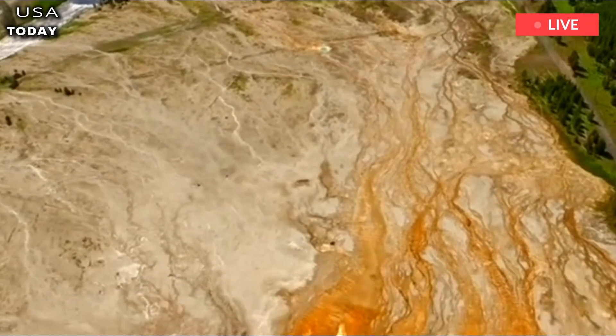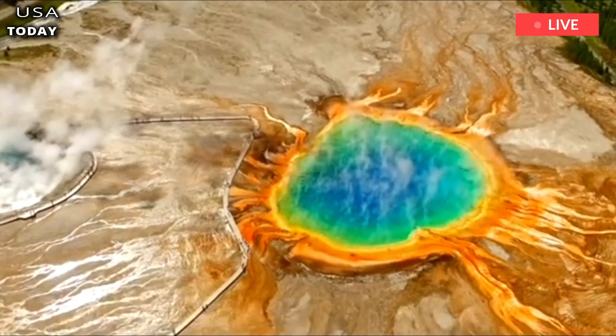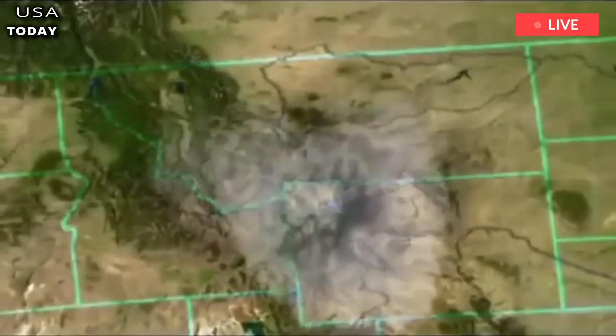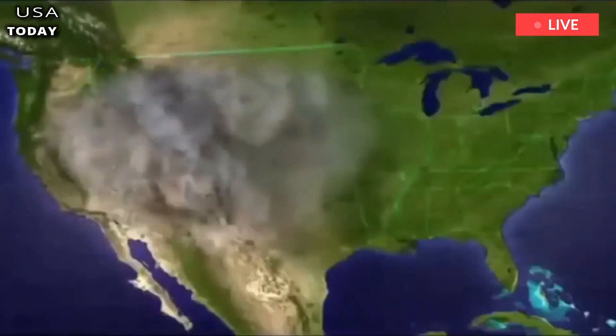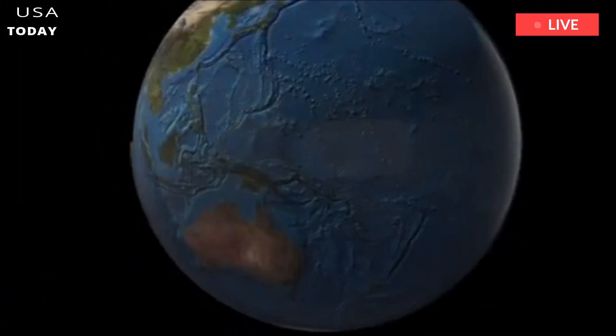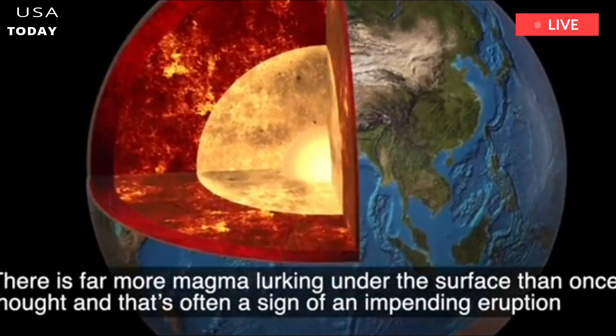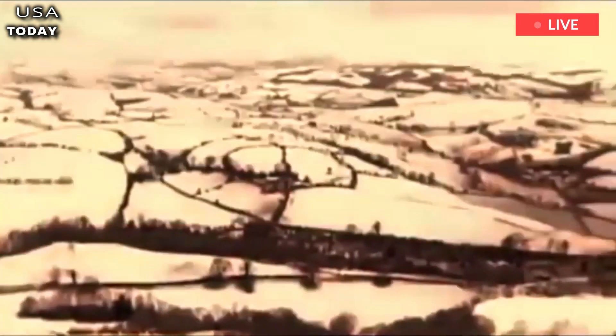Despite recent breakthroughs, scientists cannot confirm what exactly is hidden beneath the supervolcano, Wu said. "We're looking forward to the interpretation along with other geophysical data to find out, for example, whether we're just melting or whether there's gas, volatile substances or something else that will help us understand the dynamics of the eruption."